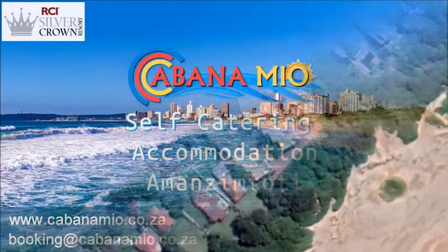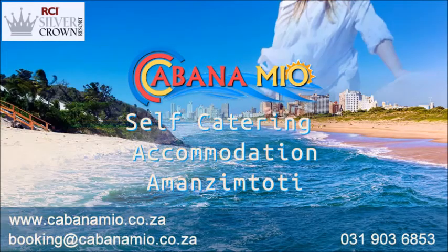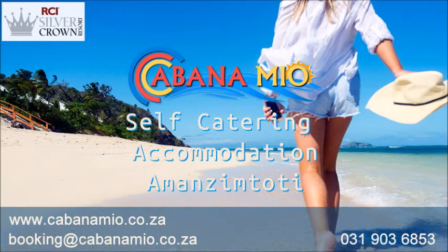To find out more about Cabana Mir, check pricing and availability or book your next perfect holiday. Visit our website at www.cabanamir.co.za or call 031 903 6853 during office hours. Alternatively, email bookings at cabanamir.co.za. We are delighted to welcome you to our own piece of paradise.